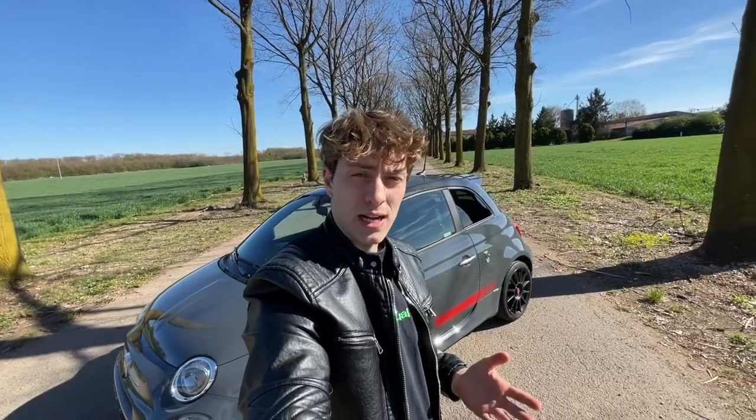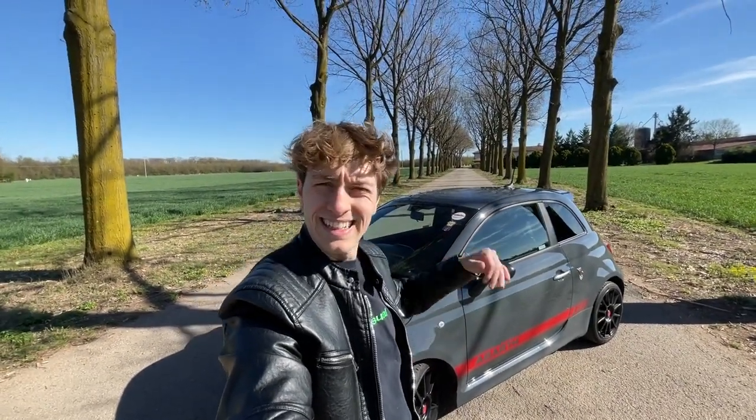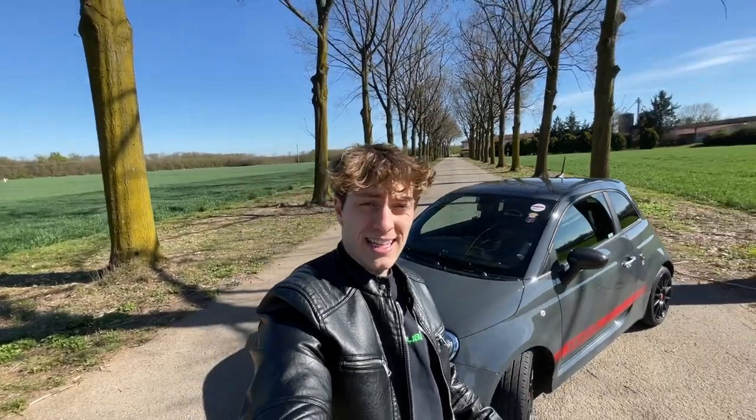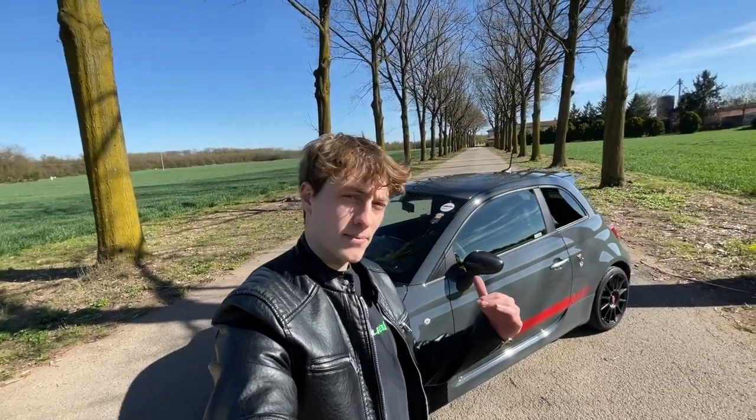Continuate a guardare il video perché adesso saliremo a bordo e faremo una prova su strada. Oggi un video un po' ignorante per divertirci con questa bella 500 Abarth.